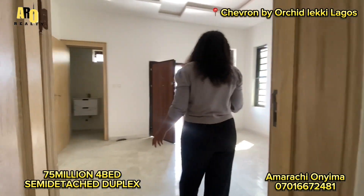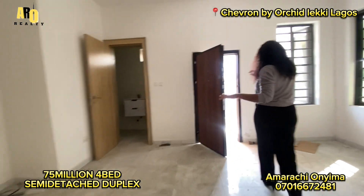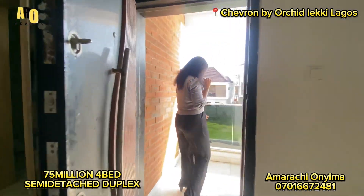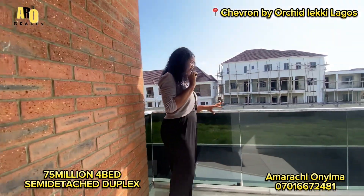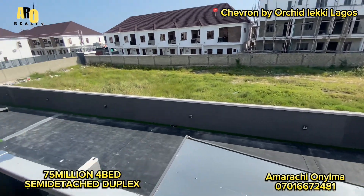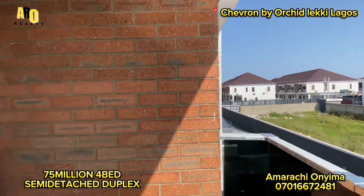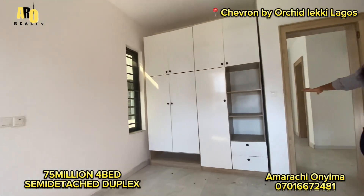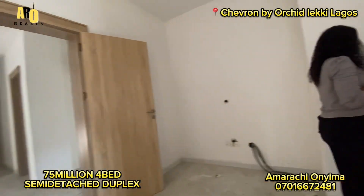We are moving to the primary suite. This is the primary suite. From here you get the balcony right here, and from here you can see your estate. This is the beauty of the house. It's coming with enough cabinets. This is the toilet.